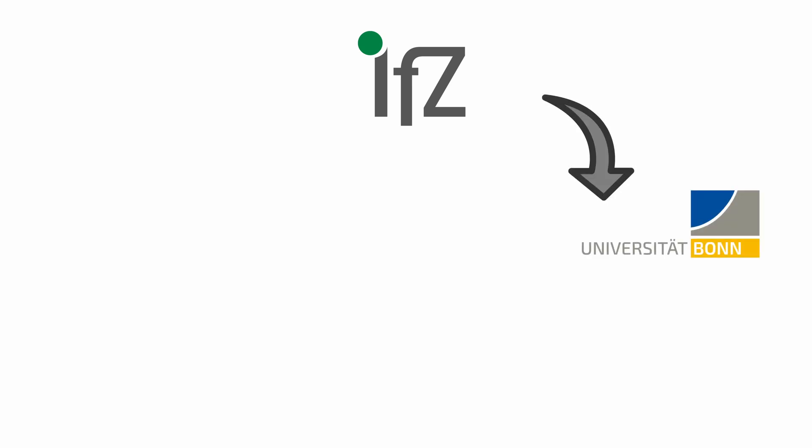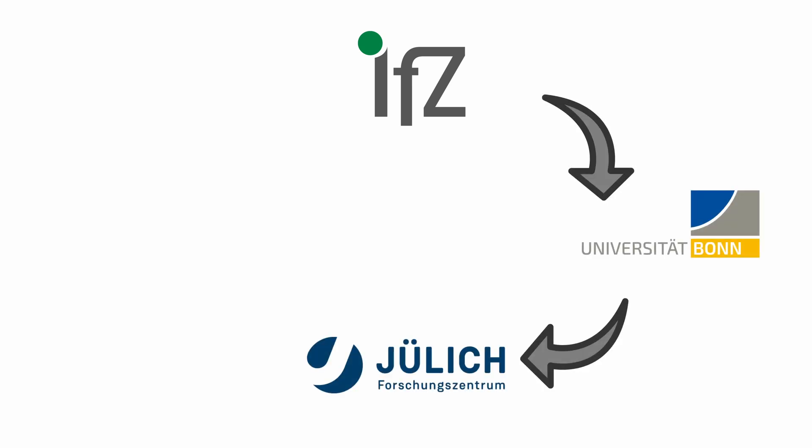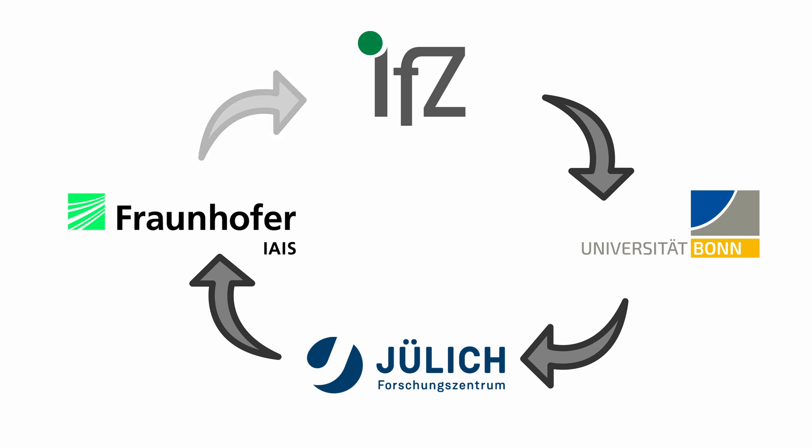The main highlight is the people at FinoEurope, and we are very happy to intensify the collaboration among IFZ, the University of Bonn, the Research Centre in Jülich, and the Fraunhofer Institute — this is the most important aspect for us.